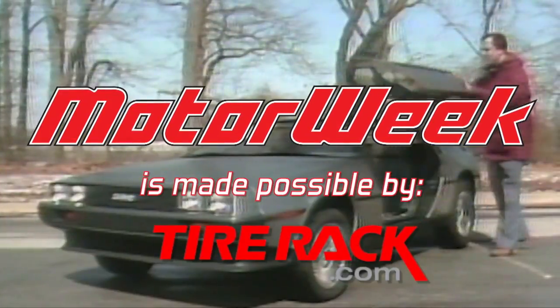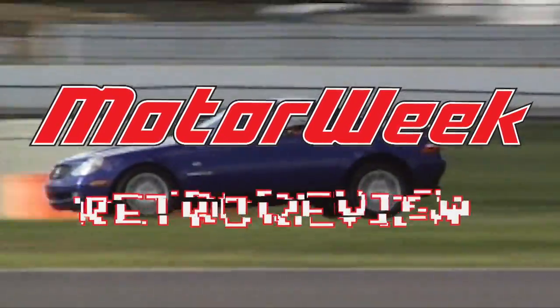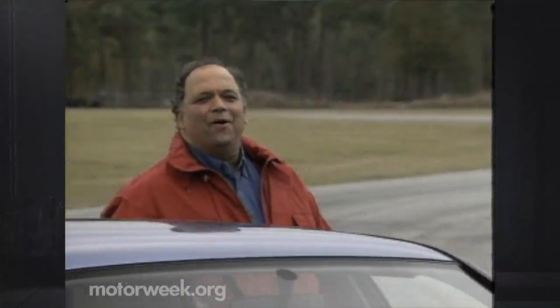Motor Week is made possible by Tire Rack. Hello and welcome again to Motor Week. We're glad to have you with us.